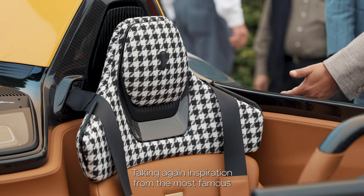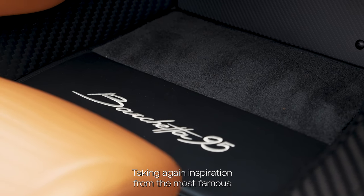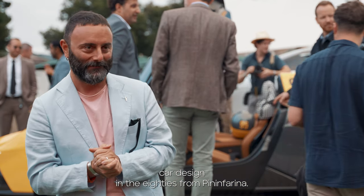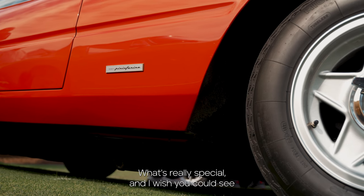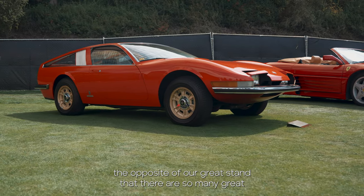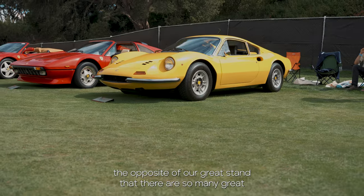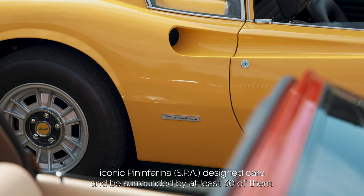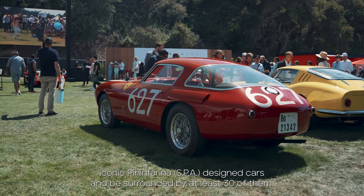Taking again inspiration from the most famous cars designed in the 80s by Pininfarina. What's really special — and I wish you could see the opposite side of our great stand — is that there are so many great, iconic Pininfarina designed cars, and being surrounded by at least 30 of them is extraordinary.